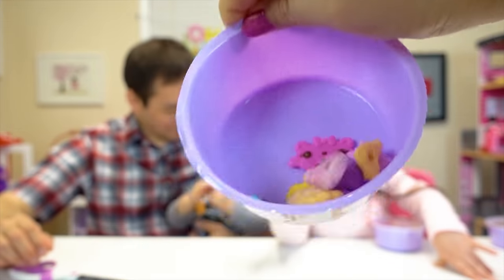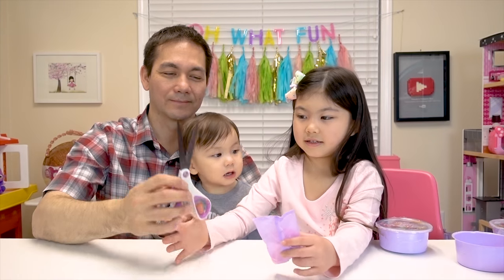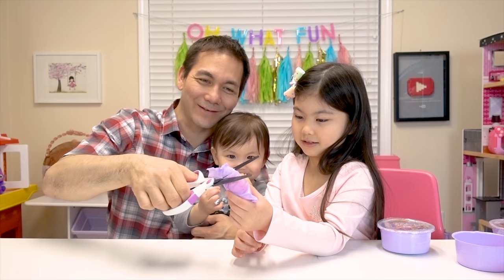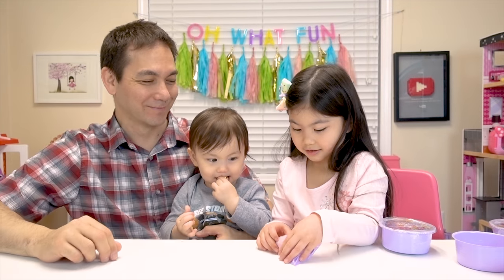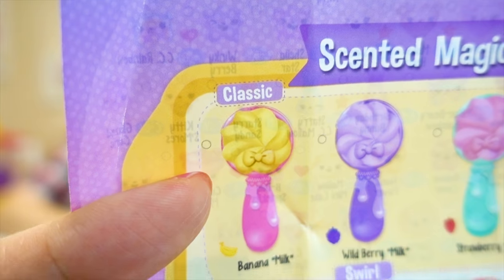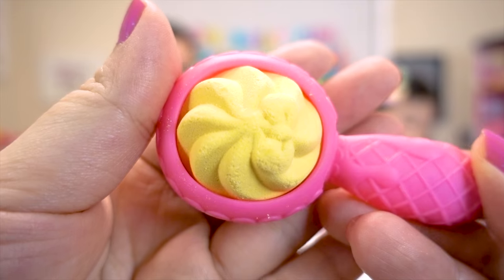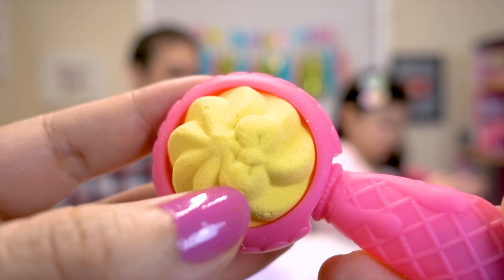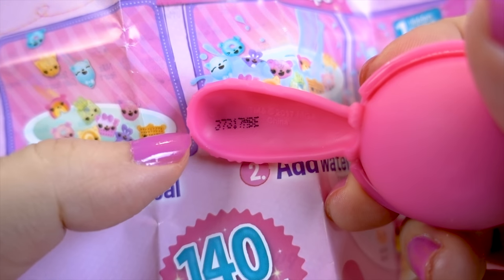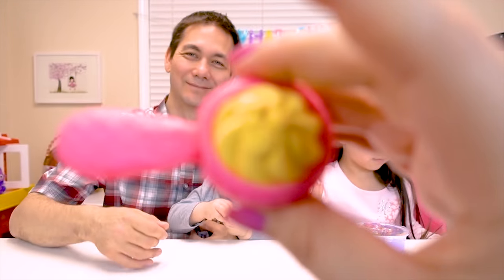Wow, look at all our cereal in there! Okay, next is a scented magic milk spoon! This is the magic - this is the treat of the whole package! It's like a fizz charm! Looks like we got a classic spoon! This is a banana milk spoon! There's even a little bow in the fizz. There's a number inside there and one imprinted on the spoon - it's six!